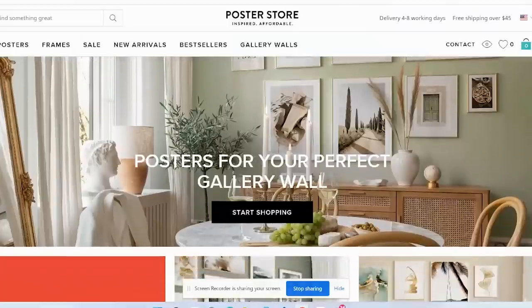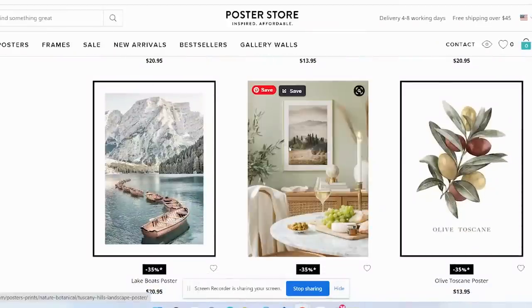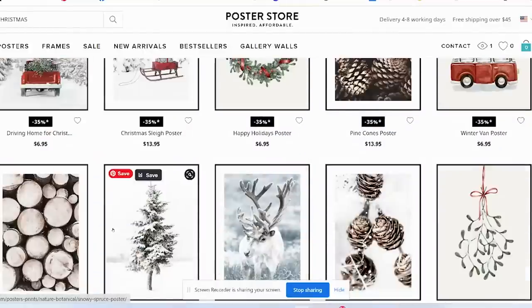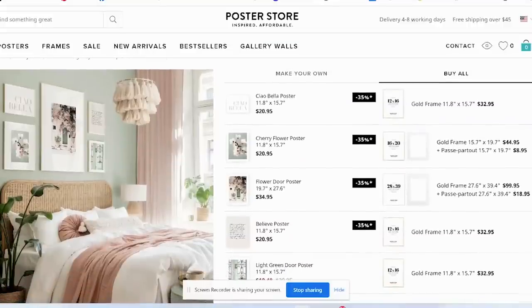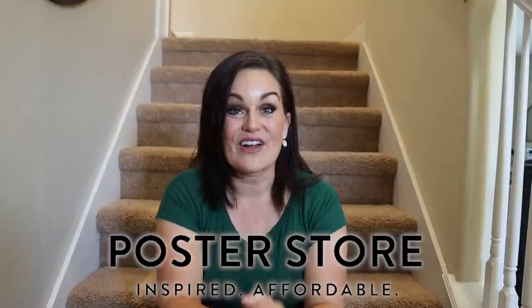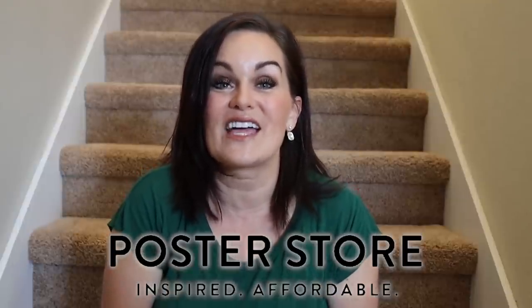Before we get too much further, I want to share about this episode's sponsor, the Poster Store. They have incredible prints with kind of a Scandinavian flair, but they do have a lot of options and different design styles. The one I selected for the landing area has a French flair. You can keep the frame set up and replace the prints — I've already got my eye on some Christmas prints. They're sustainably sourced, prices are really good, and they have a whole section on their website laying out gallery walls. I actually bought an entire pre-packaged gallery wall set because they already did the work. They've given us a massive discount code, which I'll share a little bit later.